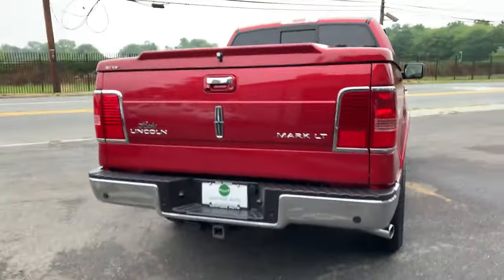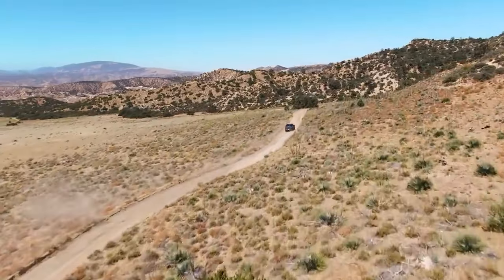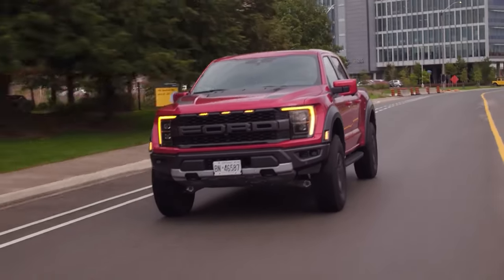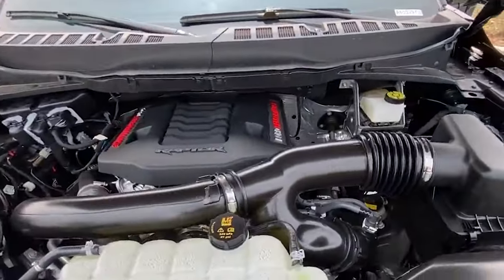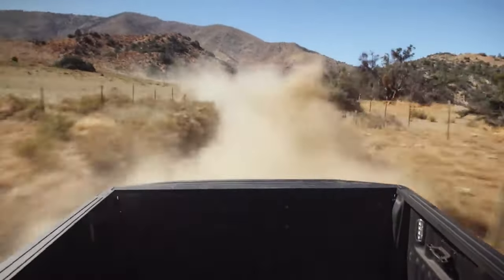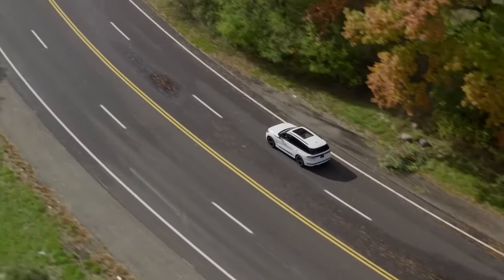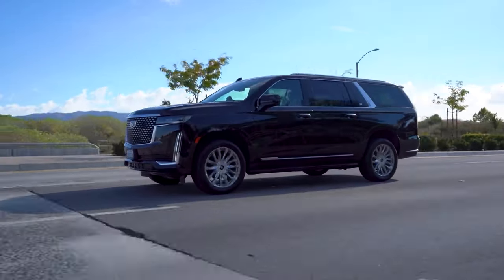The Lincoln Mark LT will keep performance at the highest level. Drawing on high-end options from the Ford F-150, the Mark LT is expected to offer configurations that lure performance-oriented buyers. The Raptor's 3.5-liter EcoBoost V6, which produces a staggering 450 horsepower and 510 pound-feet of torque, is the likeliest base setup. This engine perfectly aligns with the Mark LT's dual mission of providing both luxury and capability, and is also deployed in the Navigator SUV, known for its opulent features and powerful performance.